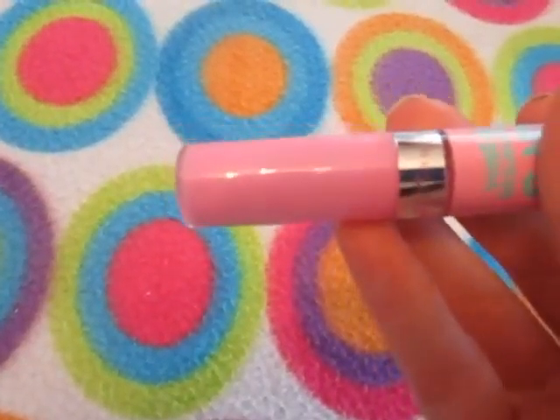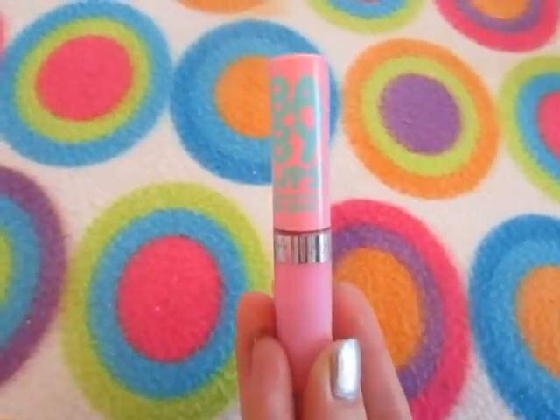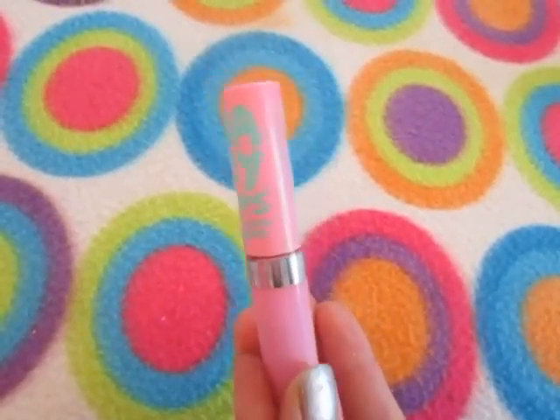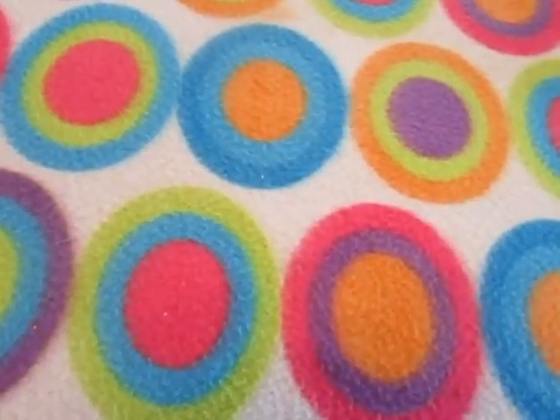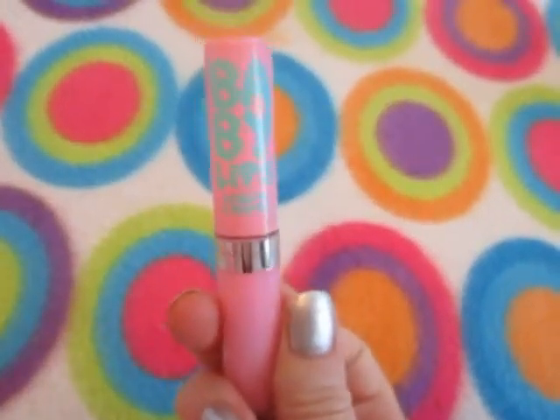So this is the color I got. It's almost identical packaging to Blush Burst, but this color is Tickled Pink. Very cute packaging.